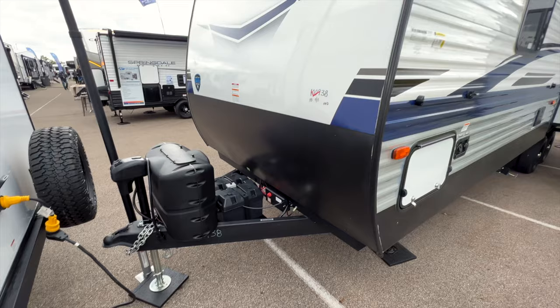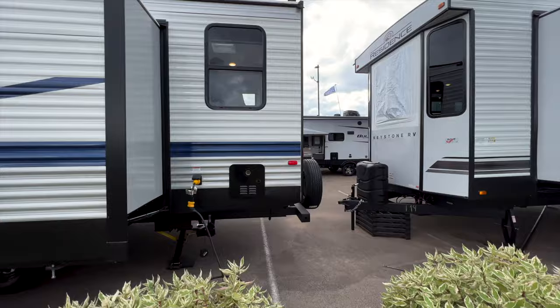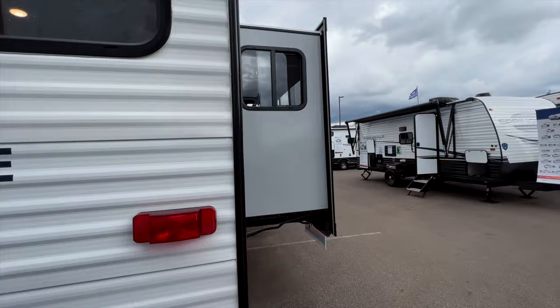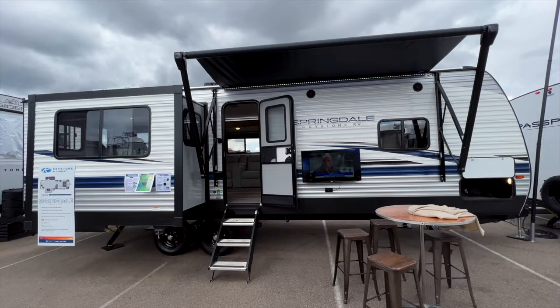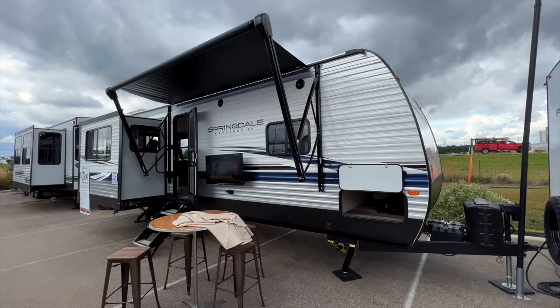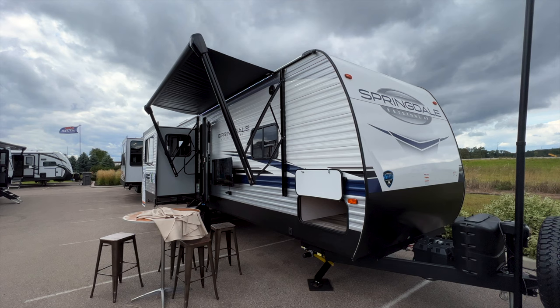That covers pretty much everything on the outside. I'm walking back around to the front, but there are people inside right now so I may have to wait before going in. This open house is held at the RV Hall of Fame here in Indiana — it's a dealership event where dealers come to see all the new floor plans and place their 2023 orders. I feel very privileged to be here as a salesperson, and we'll head inside once the trailer clears out.